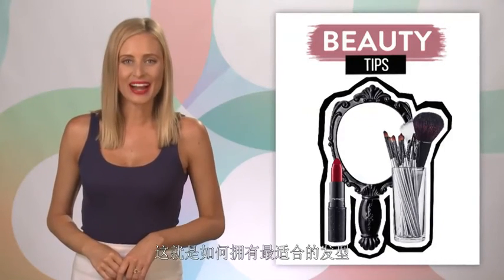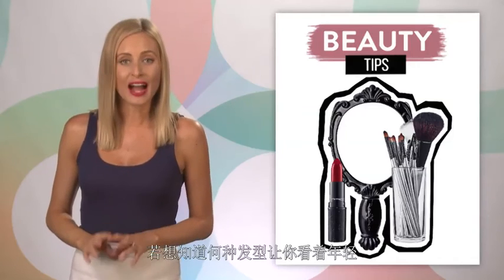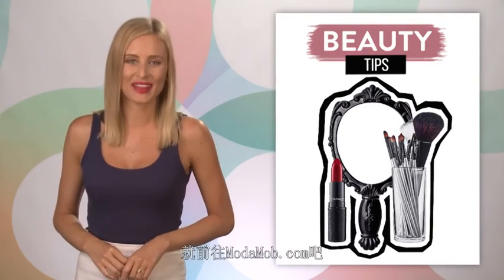Here's to having the most flattering hair on the block! And if you're wondering which hairstyles will make you look younger, we've got that for you at www.motormop.com.